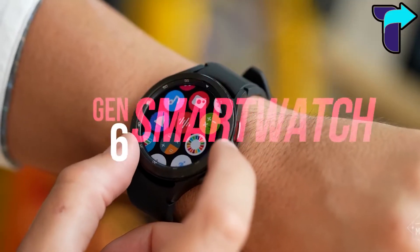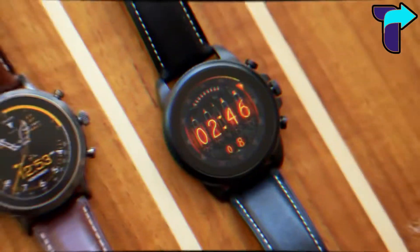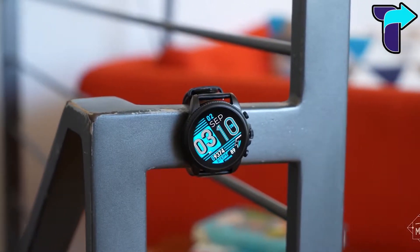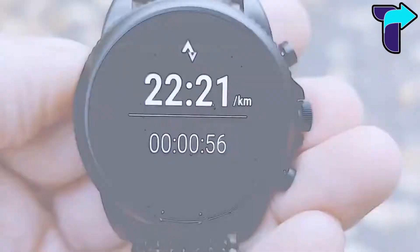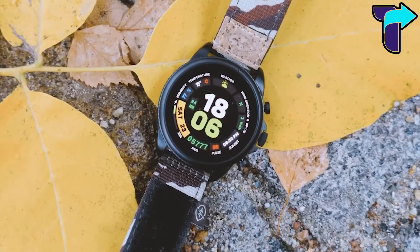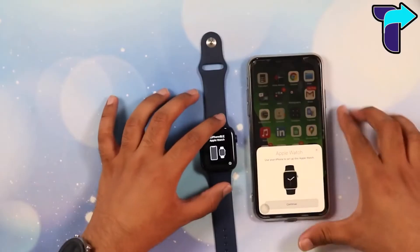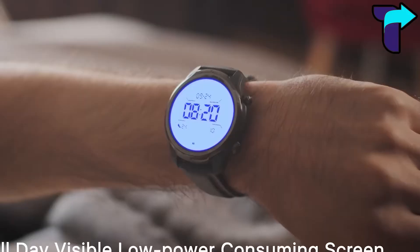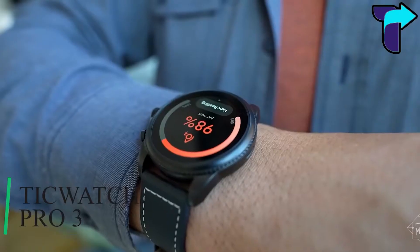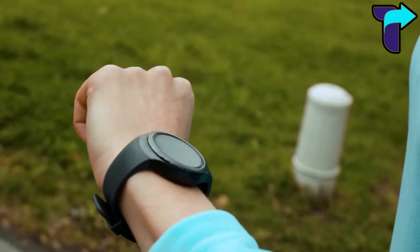The Fossil Gen 6 smartwatch is a powerful smartwatch that will run the new Wear OS 3 in 2022, so it's already easier to recommend than older devices stuck using aged software. But until it has the new operating system update, the watch doesn't have enough to distinguish it among other top non-Apple smartwatches like the Samsung Galaxy Watch 4 and Tick Watch Pro 3. In this video, we will let you know all about the Gen 6 smartwatch.